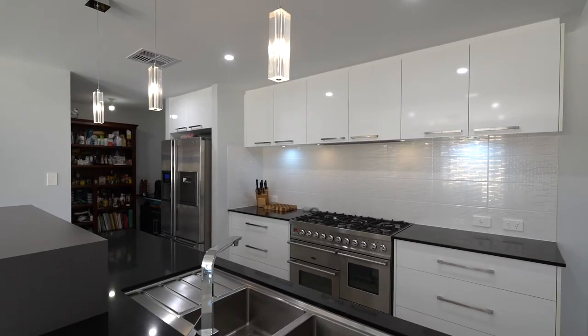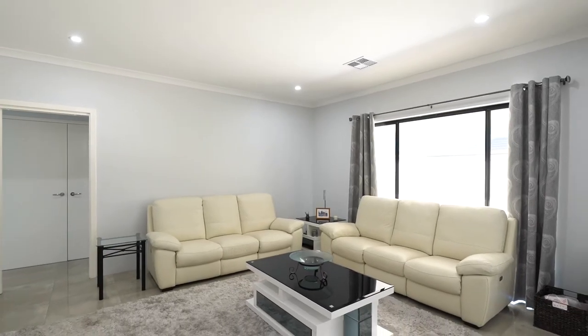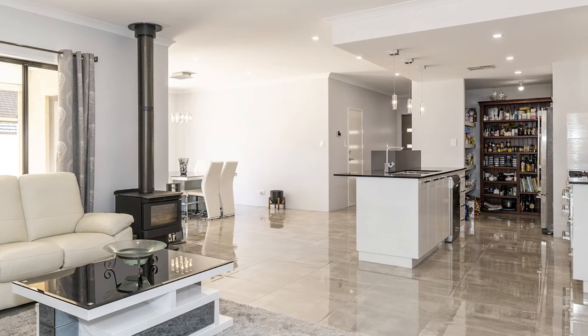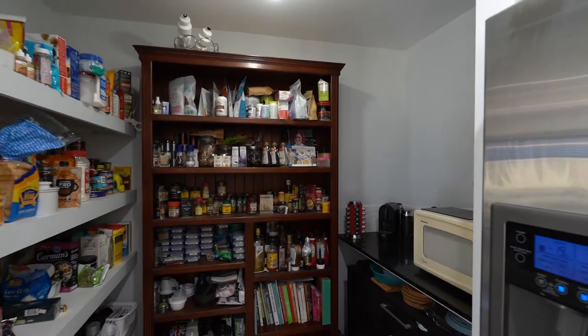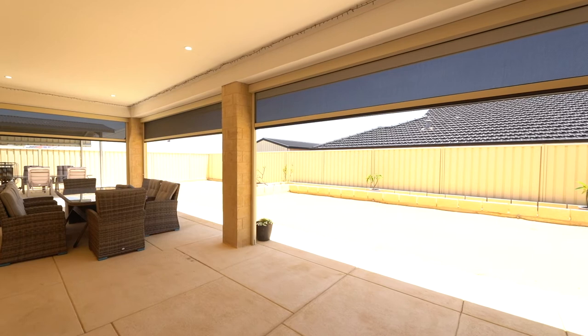The heart of any home is without question an open-plan kitchen, dining, and living. But where this home delivers beyond all expectations is its finish — high-gloss porcelain tiles, stone bench tops, a scullery, gorgeous free-standing 900 appliances, and flowing out here to this expansive outdoor alfresco area.